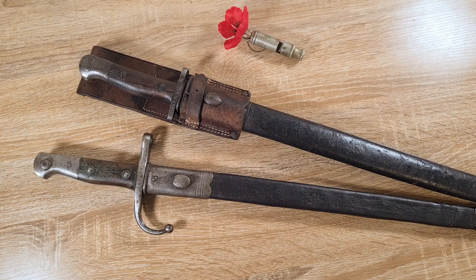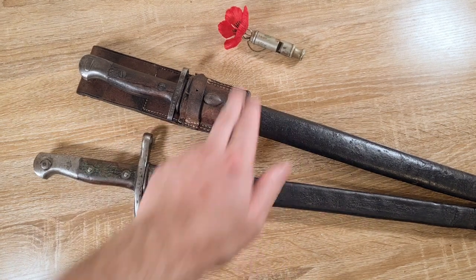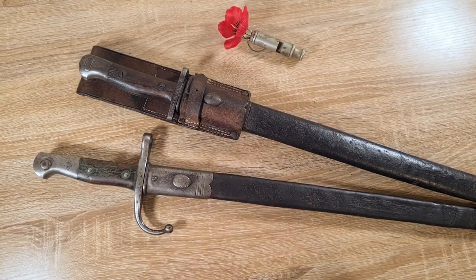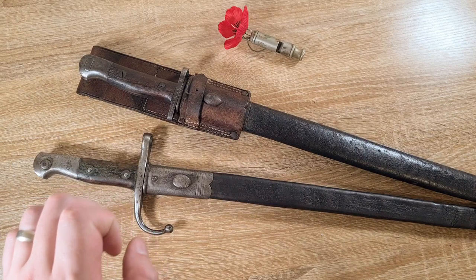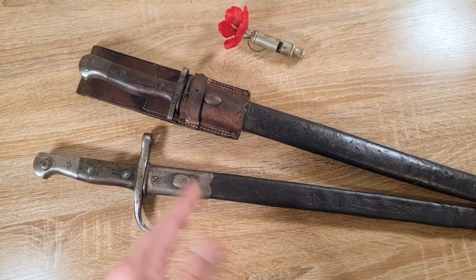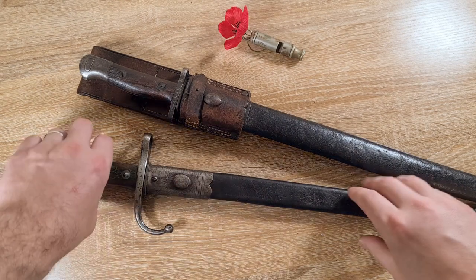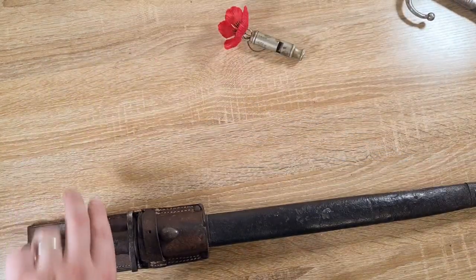That aside, we'll take a look at the actual bayonets and equipment used by either side. You might notice I've got my little trench whistle here - that's actually 1917 dated, so that's after Gallipoli. This one was actually recovered from the battlefields of Hamel, which is very cool - another very uniquely Australian part of the war. Anyway, I'll move this one out of the way and we'll start with the British forces.